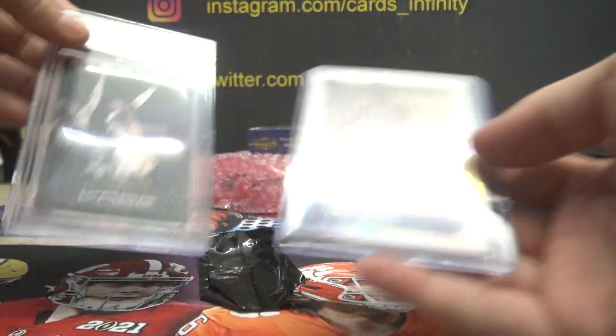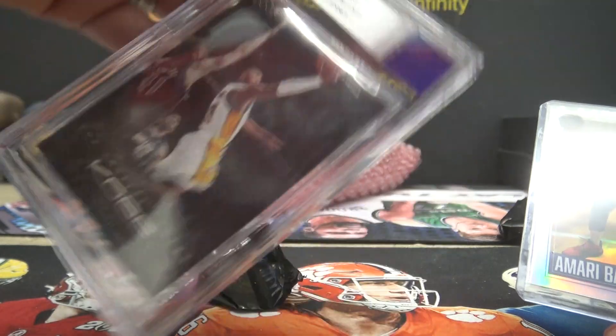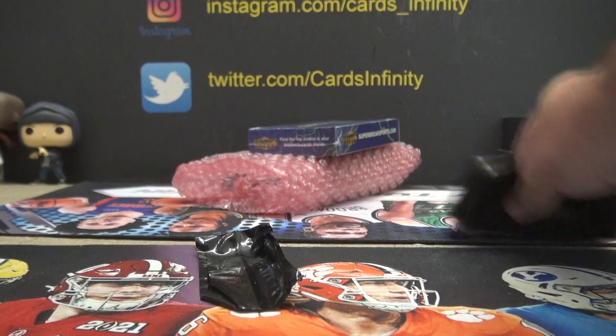Omari Bailey — silver Kobe Bryant game-used road jersey. Jersey 07-08 is where the jersey came from, a chunk of his road jersey.